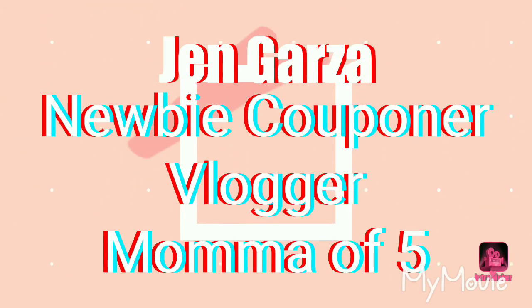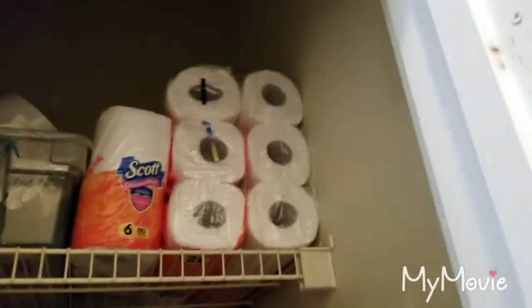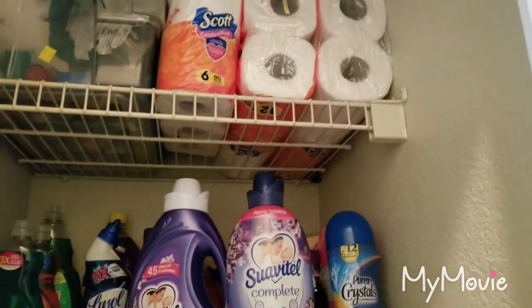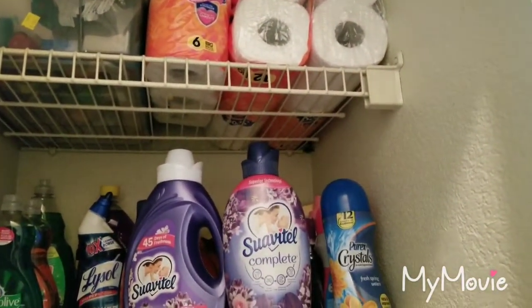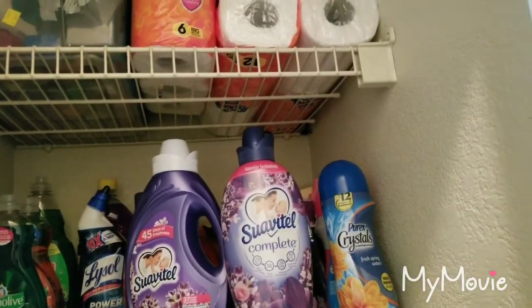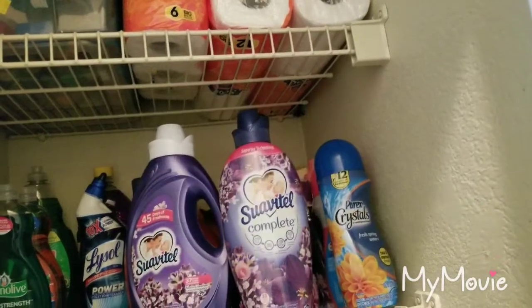Let me flip this around because y'all know I record on my phone — give me one second. All right, so as you can see up there I have toilet paper. I need to keep adding to my toilet paper stockpile. I know that there is an awesome deal on toilet paper at Dollar General — I'm going to show y'all.